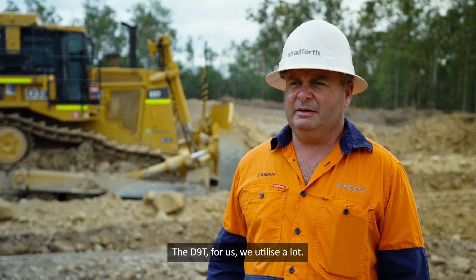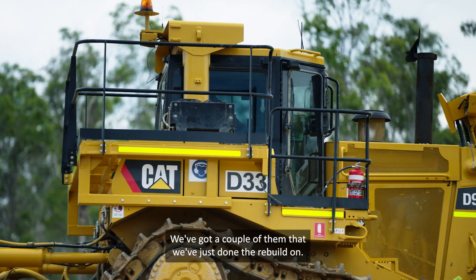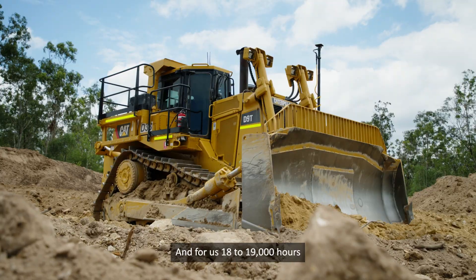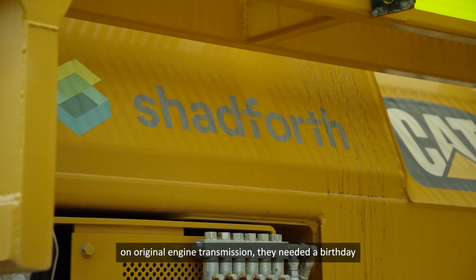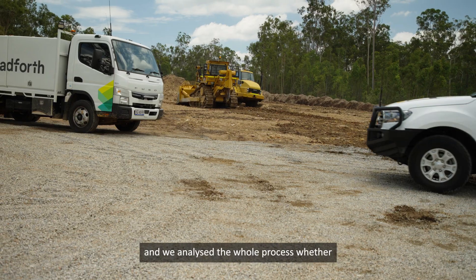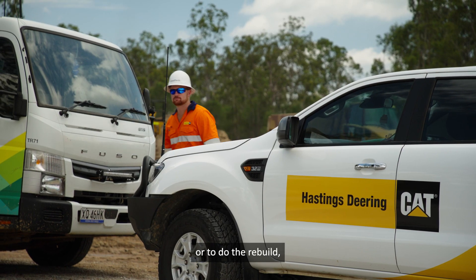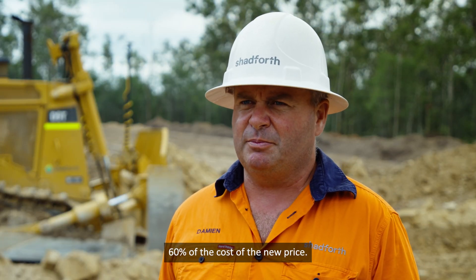The D9T is a machine we utilise a lot — they're pretty universal and nimble. We've got a couple we've just done the rebuild on. At 18,000 to 19,000 hours on the original engine and transmission, they needed a birthday. We analysed the whole process — whether to purchase new or do the rebuild — and the numbers stack up at 60% of the cost of a new machine.